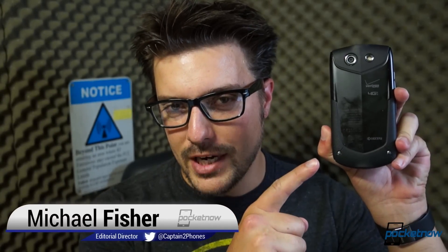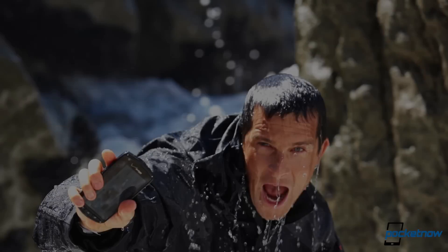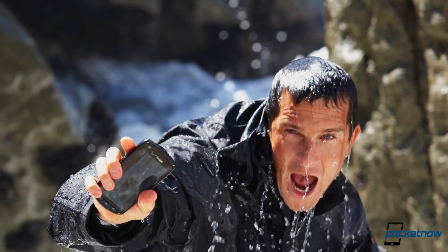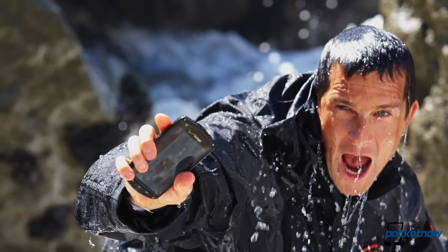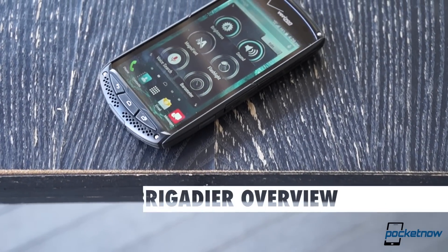I'm Michael Fisher with Pocketnow. This is the Kyocera Brigadier — let's beat it up and see how well it fares. First, a quick look at the phone itself. The Bear Grylls-endorsed Brigadier is obviously targeted for outdoorsy types, and as such, it skimps a bit on the specs.